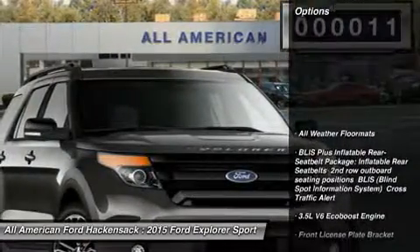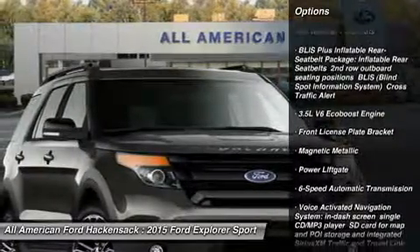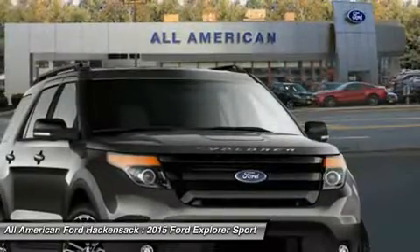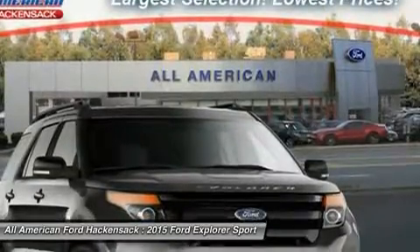Here are some of this vehicle's great options: power liftgate, power passenger seat, steering wheel audio controls, anti-lock braking system, tow hitch, adjustable steering wheel, power steering, 6-speed automatic transmission standard, 4-wheel drive, and aluminum wheels.